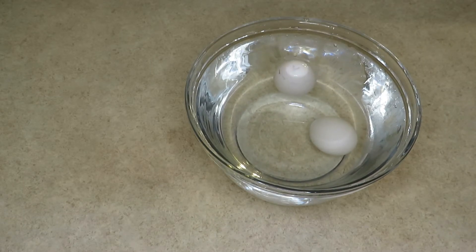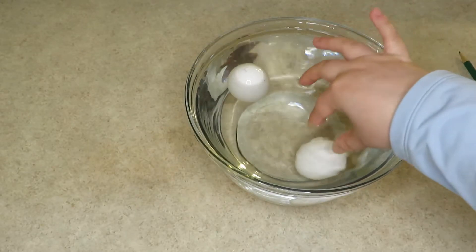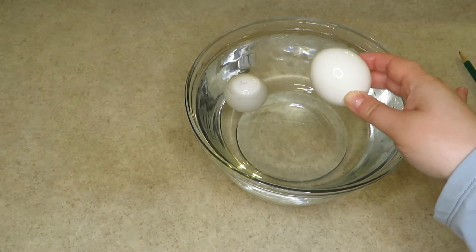So which one is fresh and which one is stale? What do you think? This egg that sinks is the fresh egg. I bought it today and it can be safely used for cooking.